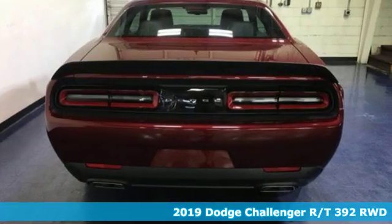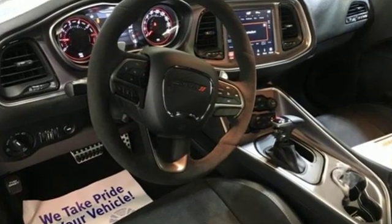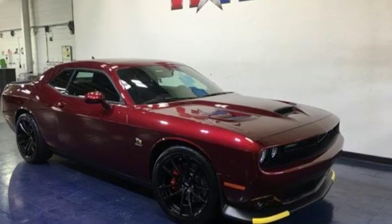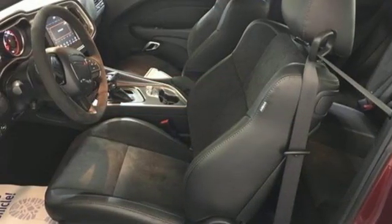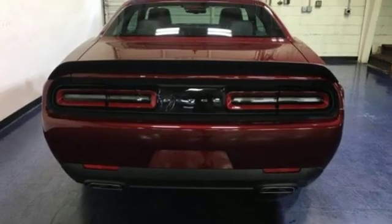Features include V8 engine, sport suspension, automatic transmission, pearl coat paint, integrated navigation system with voice activation, doors and push button start proximity key, front heated and ventilated bucket seats, streaming audio, dual zone climate control, Wi-Fi hotspot and power heated mirrors.